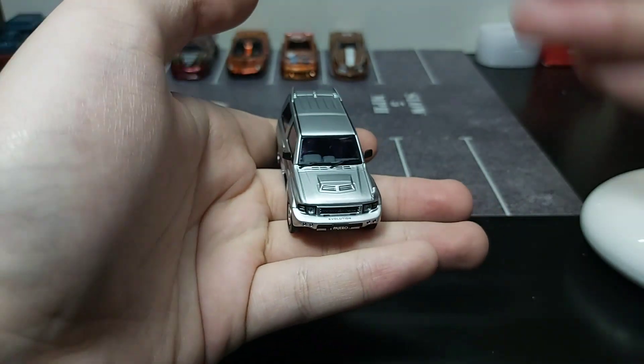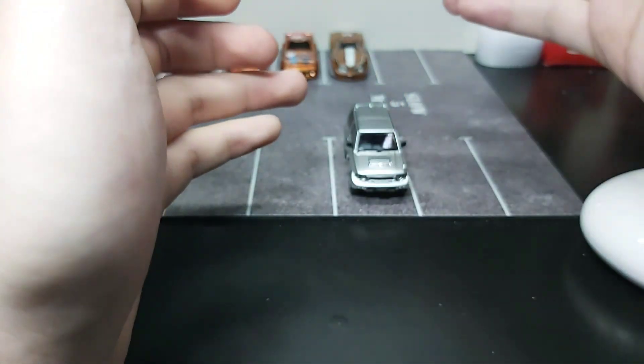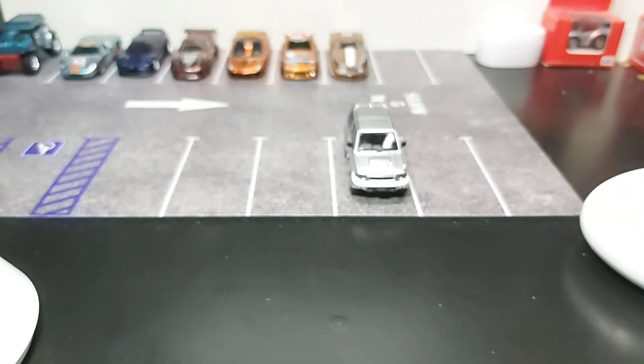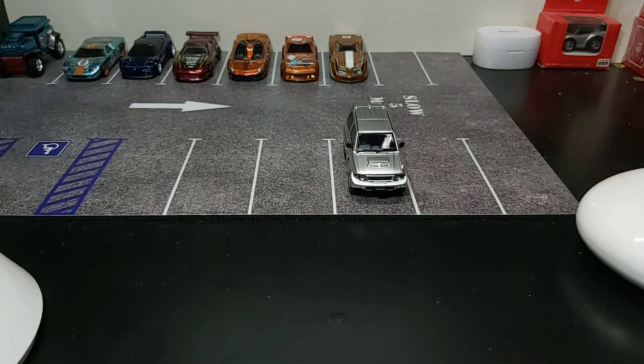So yeah, that is it for the video, thank you guys for watching. I quite like this — it sells for over 125, which is a bit pricey, but it's okay, not gonna lie, I like it so much. See you guys next time, bye!